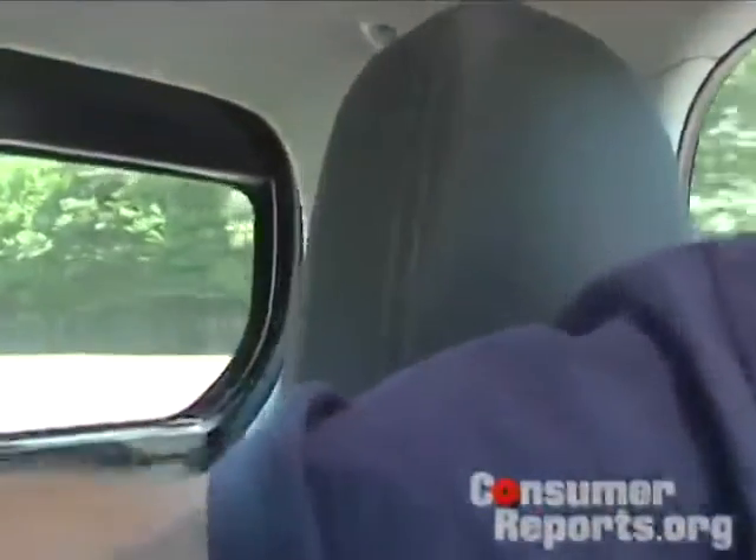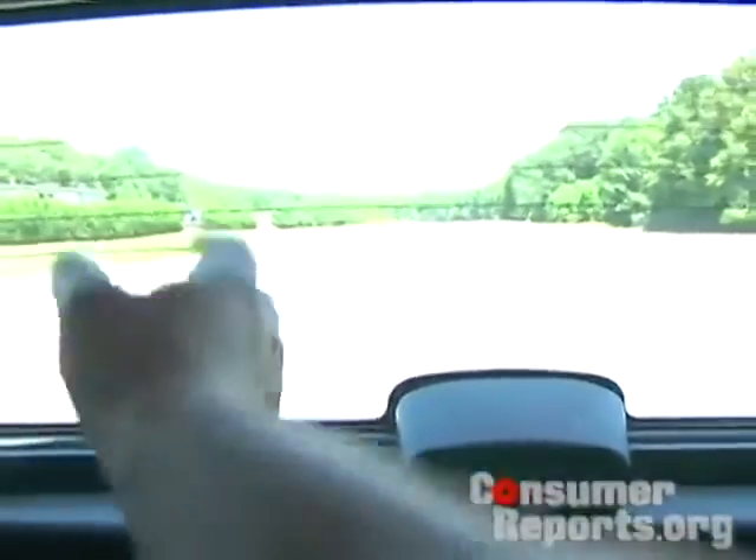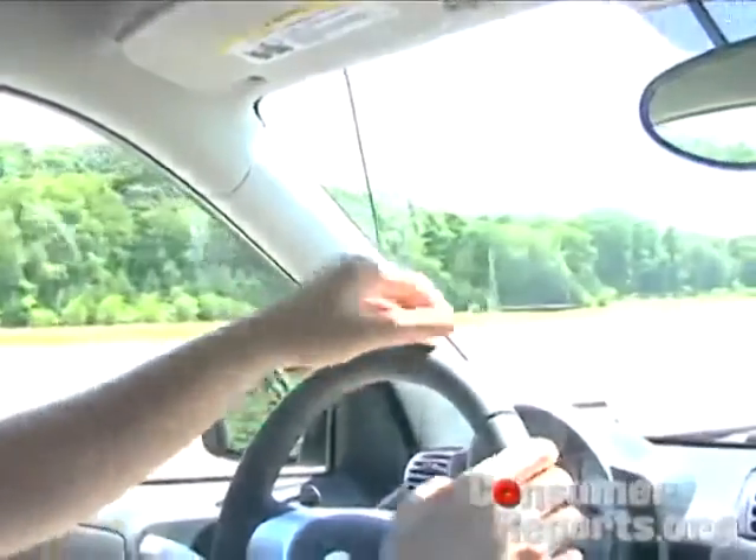Visibility out the back is blocked a bit by big headrests and thick pillars. And looking out the rear always reminds you how small this car is — you can actually touch the rear glass. Visibility out the front is not too bad, because you're sitting up high and there's a lot of glass area around. We also like the big sunroof up top.